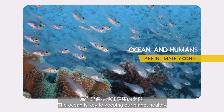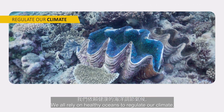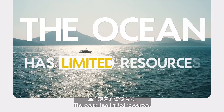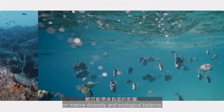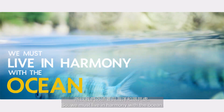The ocean is key to keeping our planet healthy. We all rely on healthy oceans to regulate our climate, providing food and oxygen. The ocean has limited resources, and human actions can have a negative impact on marine diversity and ecological balance. So we must live in harmony with the ocean.